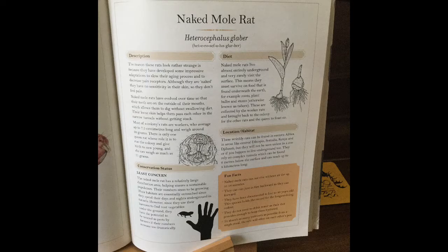Naked mole rats live almost entirely underground and rarely visit the surface. This means they must survive on food that is found under the earth — for example, roots, plant bulbs, and stems. These are collected by the worker rats and brought back to the colony for the other rats and the queen rat to feast on.